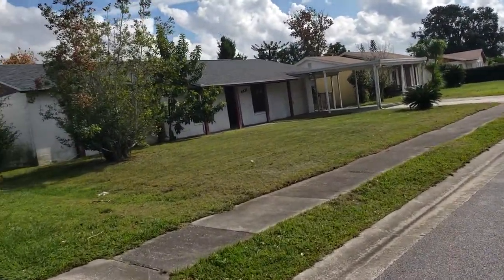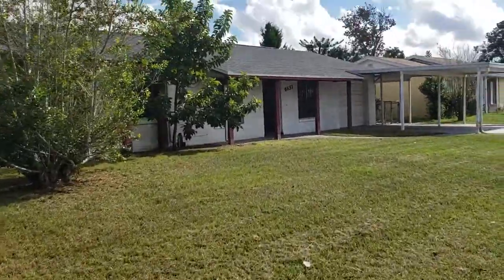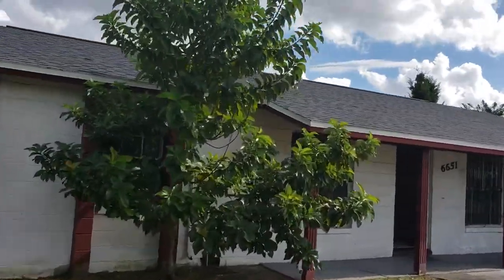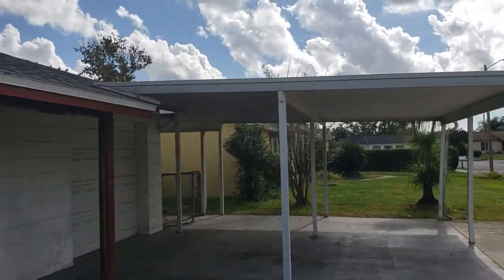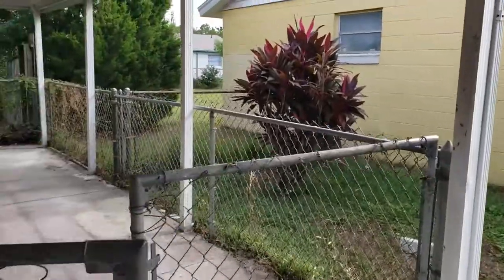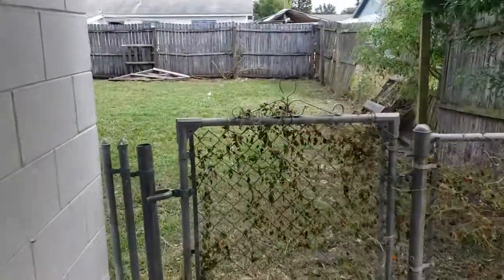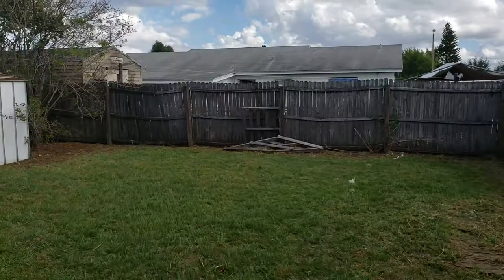We'll take a look at the outside of the house, go on to the backyard, and then we will head on inside. We've got a two-car carport overhang here, which is really nice, keeping your car out of the hot Florida sun. Very convenient. We've got another side parking area here that is gated and protected. If you've got pets, this would be a great property. And then to the backyard — fenced in completely.